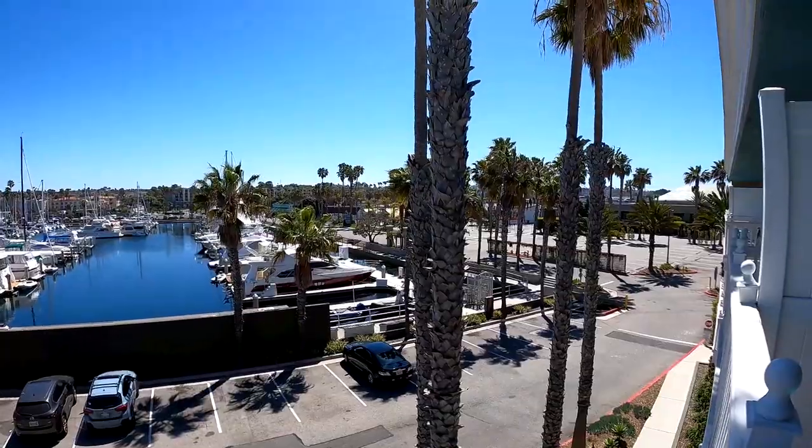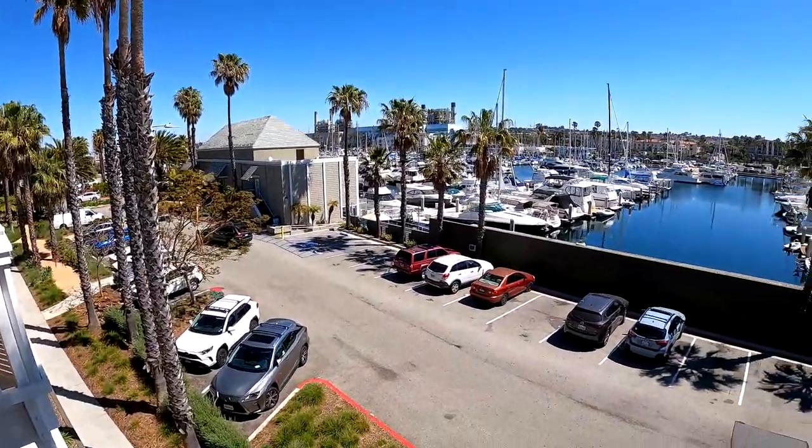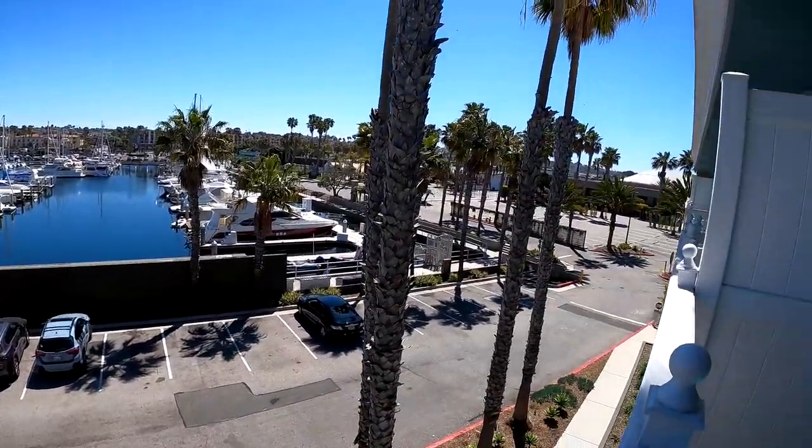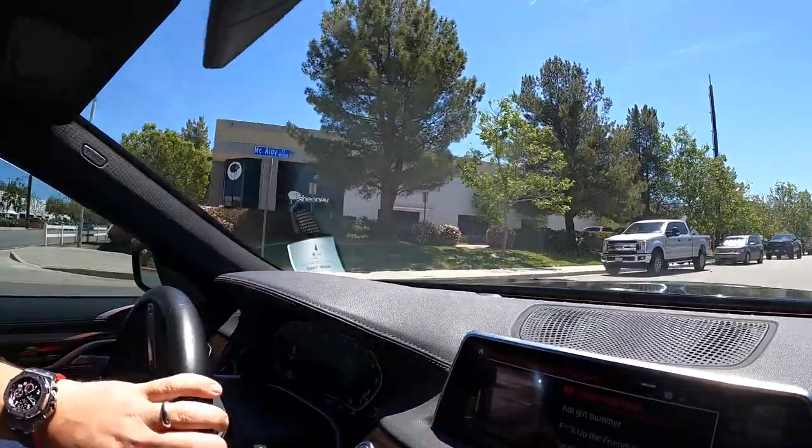Just got to the hotel here in Redondo Beach — very nice view of the harbor, and the ocean on the other side. Should be a great place to stay for four days. We just got here to Sheepy Race in Southern California to go see Eddie's car. His Huracan Evo was just finishing up, and tomorrow we should be putting it on the dyno.